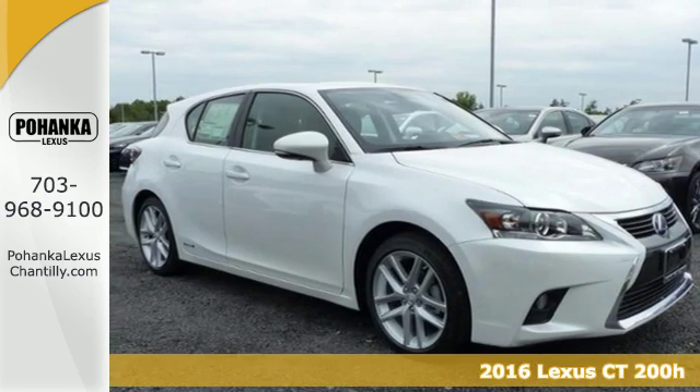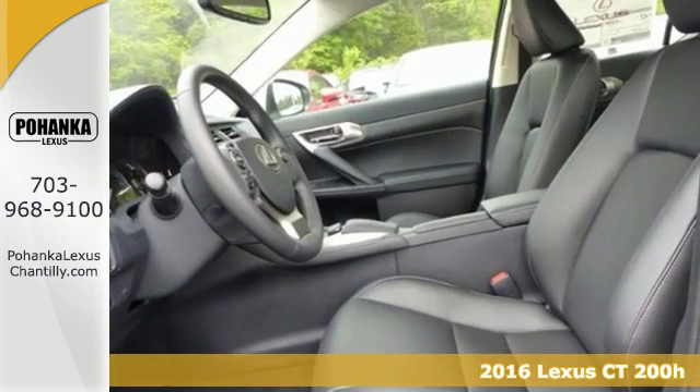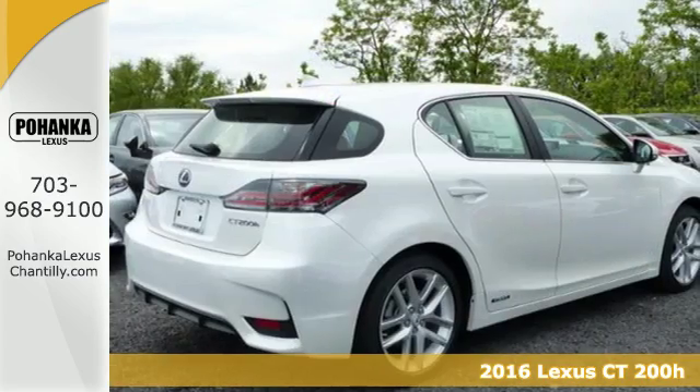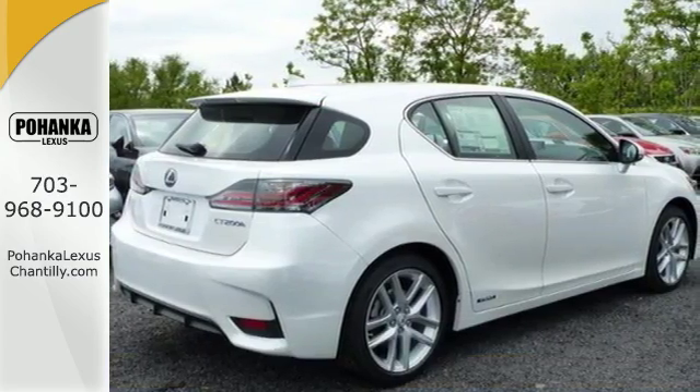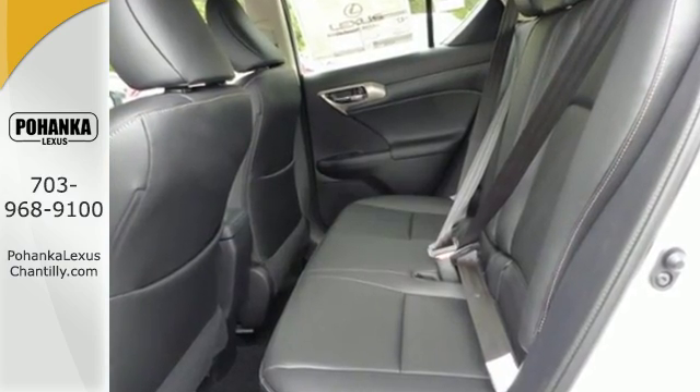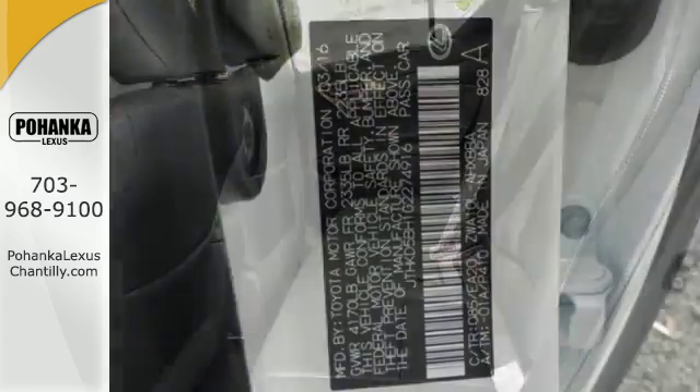Here's a 2016 Lexus CT200H. Self-absorbed? Not exactly. Next level efficiency is possible with the exhaust heat recovery system that helps quickly warm the engine in cold weather, and the exhaust gas recirculation system that repurposes gases in combustion.